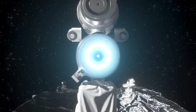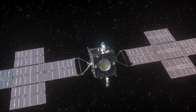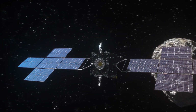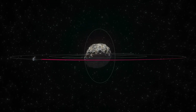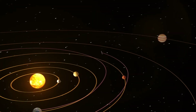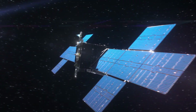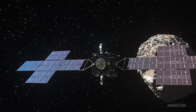NASA reported that the maximum downlink speed was 267 Mbit/s and the minimum was 62.5 Mbit/s. The deep space optical system is expected to transmit data 10 to 100 times faster than traditional radio frequency space communication systems. However, the system will undergo further testing, and scientists do not plan to use it for transmitting scientific data — they are interested specifically in testing the technology. The system will be activated for the last time when the probe is near Mars, approximately 330 million kilometers from Earth.